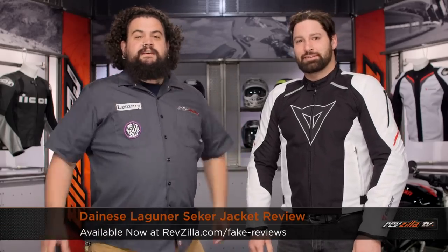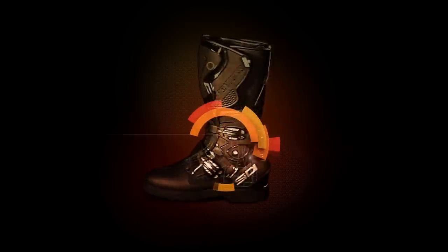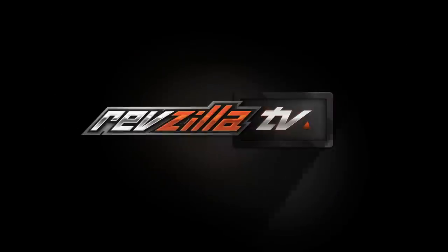Hey, this is Lemmy with RevZilla TV, where you can watch, decide, and ride. Welcome to our detailed breakdown of the Laguna Seca jacket here by Dainese. As those of you in the know know, the Laguna Seca is a very famous dirt racing track in the hills of France, and as such, this jacket really is creative for that sort of thing.